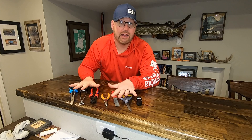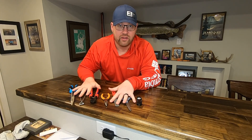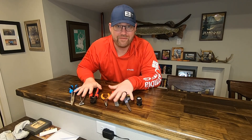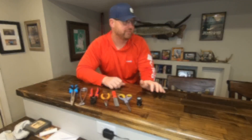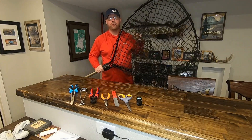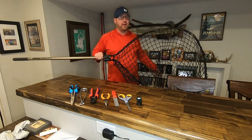So that's my lineup of tools — you've got to have some of these in your tackle box. Now that we've hit on tools, I'm going to grab what I think is the most important tool to have when we're talking catch and release.